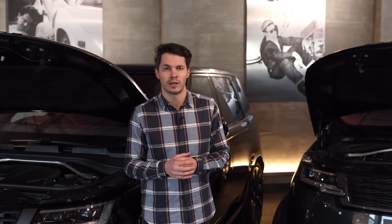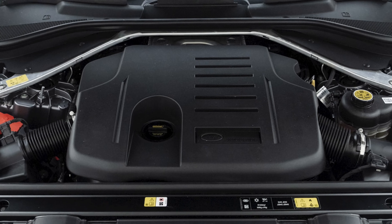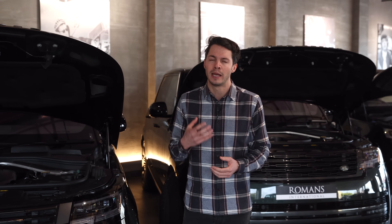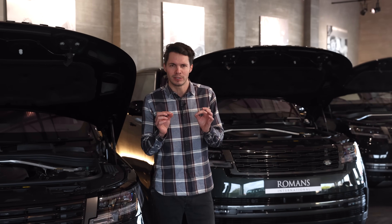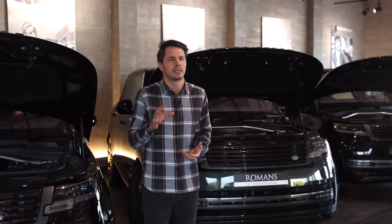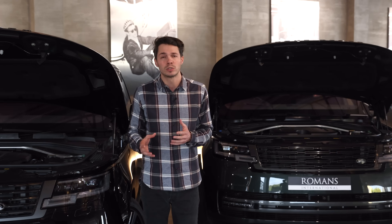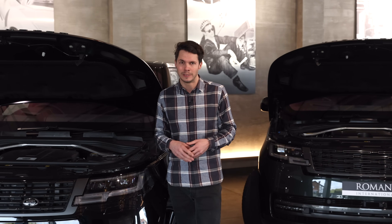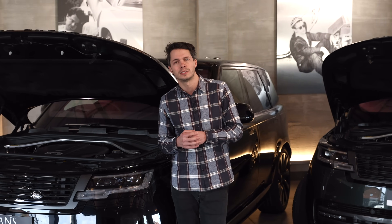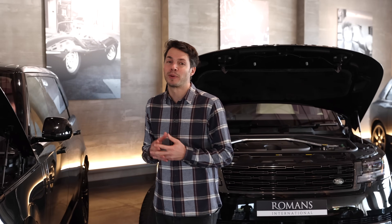If you're not a fan of diesel, there are petrol options. The entry-level petrol is the P400 — a six-cylinder turbo petrol at 400 metric horsepower. I personally think it's a real sweet spot in the range. Petrols are a little more refined, giving a slightly silkier, smoother ride. It also has mild hybrid technology, so while the MPG isn't quite as good as the diesels, it's still very good fuel economy for a car of this size.